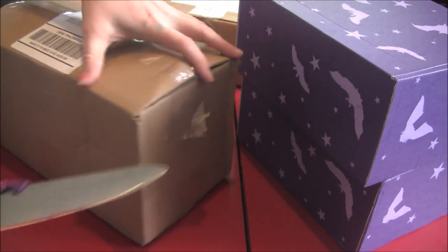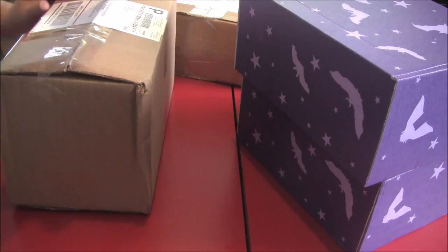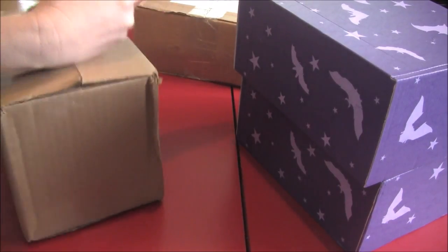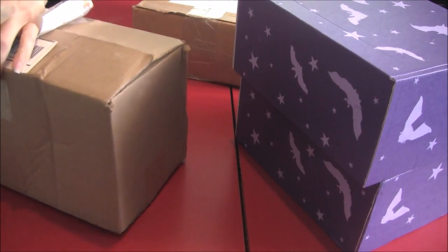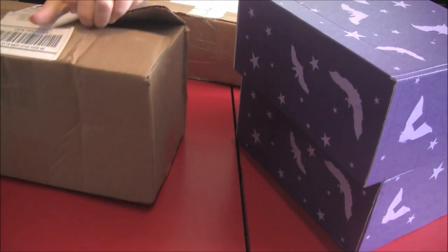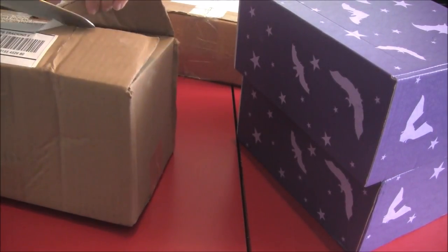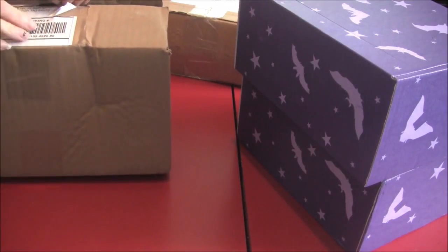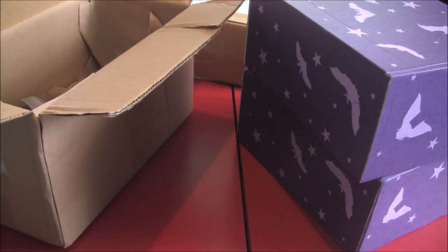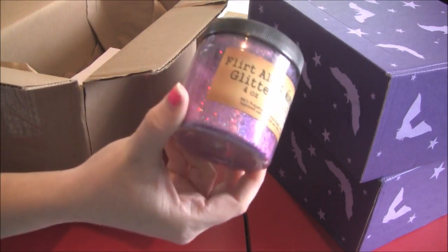Alright guys, so we have boxes to do. This one is better than the last one, although I don't think there's any surfaces in here. Alright, so we have a very pretty glitter.